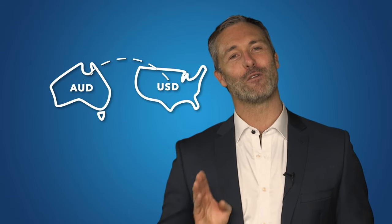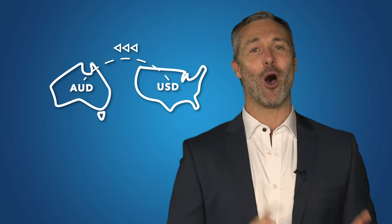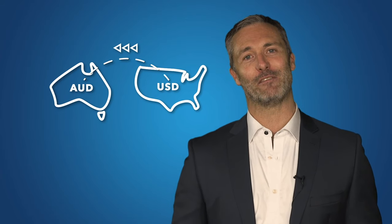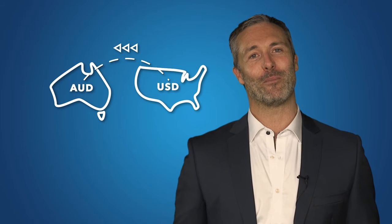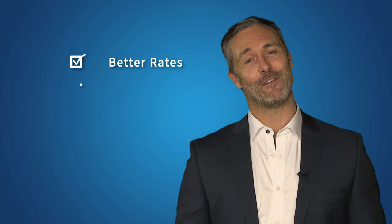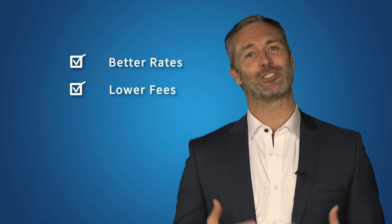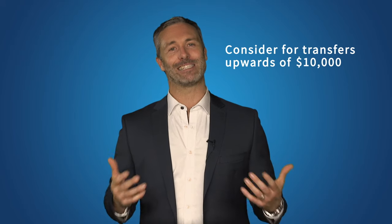Peer-to-peer transfer companies are very similar. The difference is they don't physically transfer the money from one country to another — they match your transfer with one going in the opposite direction, saving the need for money to cross borders. They include companies like TransferWise or CurrencyFair. The benefits are similar: their rates are generally better and their fees are often lower. You still need to set up an account, but the transfer itself can be a bit faster. These companies are a good option when you're transferring anything up to about $10,000.